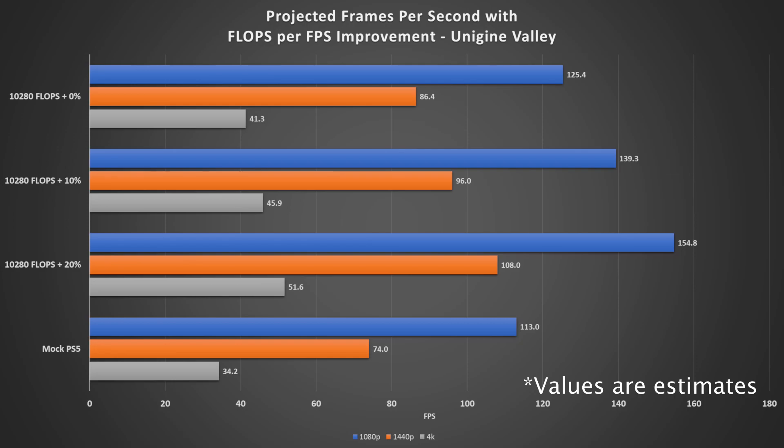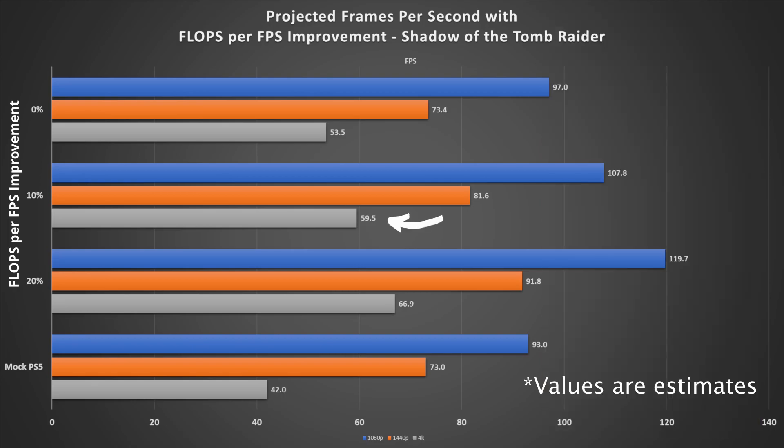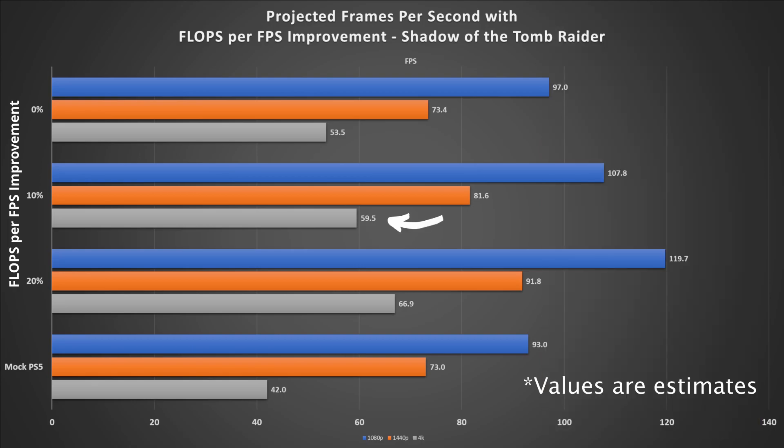Those 4K numbers are getting better, but what about a real game? Shadow of the Tomb Raider has hammered this GPU in the past. Running through the entire exercise again shows surprising results — our simulated PlayStation 5 shows 93, 73, and 42 FPS at 1080p, 1440p, and 4K. Keeping that 10% RDNA2 improvement, Lara Croft comes in at an average 59 FPS at 4K. Even accounting only for the performance per watt improvement, she only needs to gain about 7 FPS to meet that target — at medium detail settings.